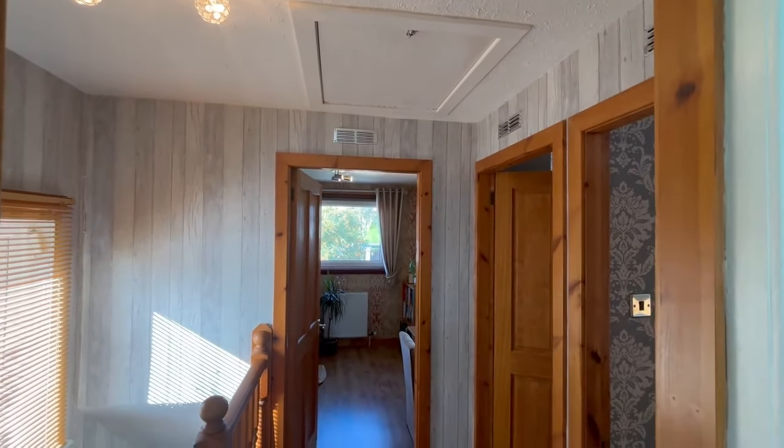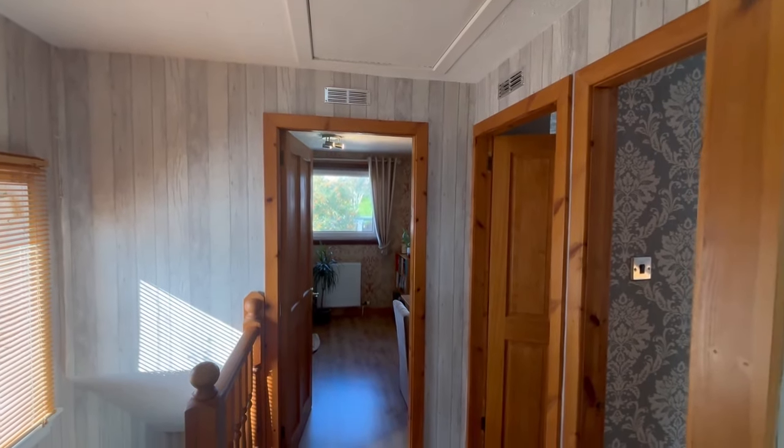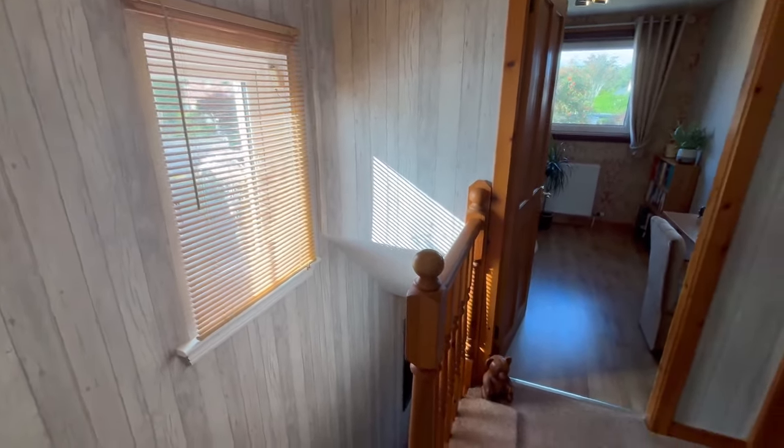The landing has loft access, which has a Ramsey ladder which comes down and is floored as well — so perfect for extra storage. There's also a window to provide lots of light into the hallway.